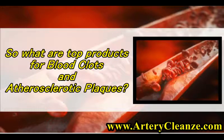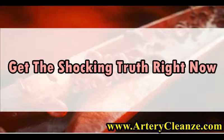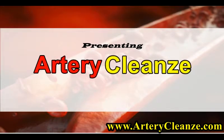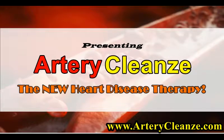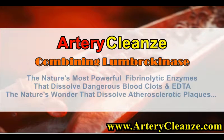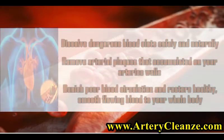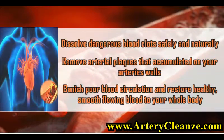So what are top products for blood clots and atherosclerotic plaques? Get the shocking truth right now. Presenting Artery Cleanze — the new heart disease therapy combining Lumbrokinase, nature's most powerful fibrinolytic enzymes that dissolve dangerous blood clots, and EDDA, the nature's wonder that dissolves atherosclerotic plaques. Dissolve dangerous blood clots safely and naturally.